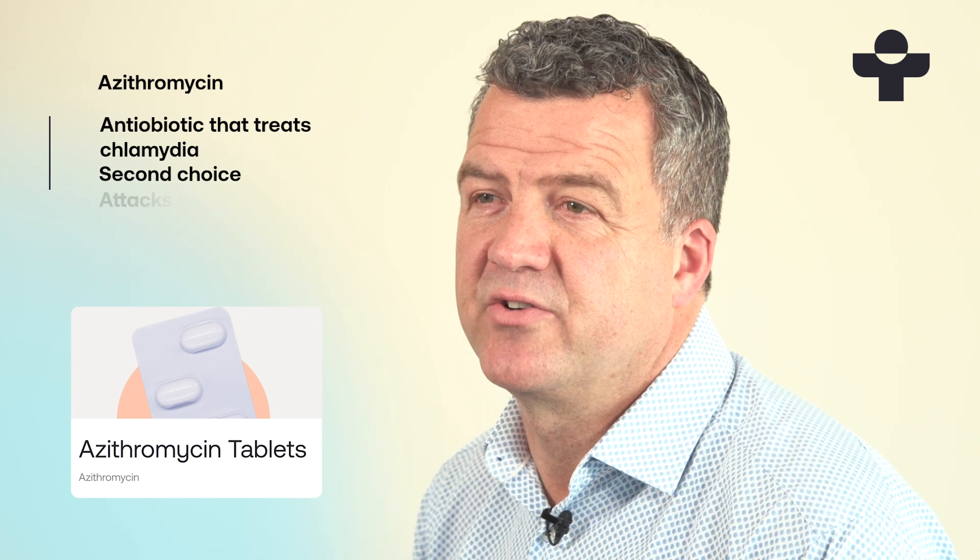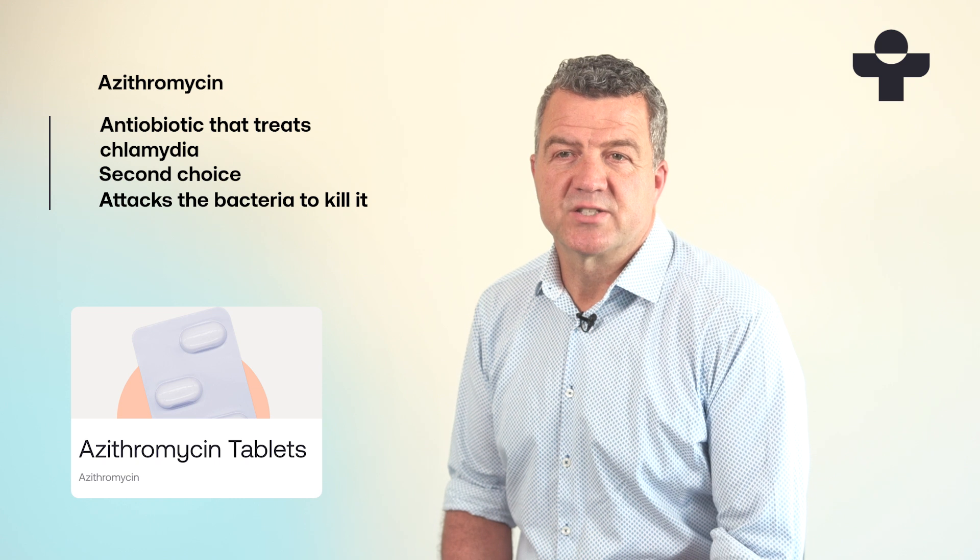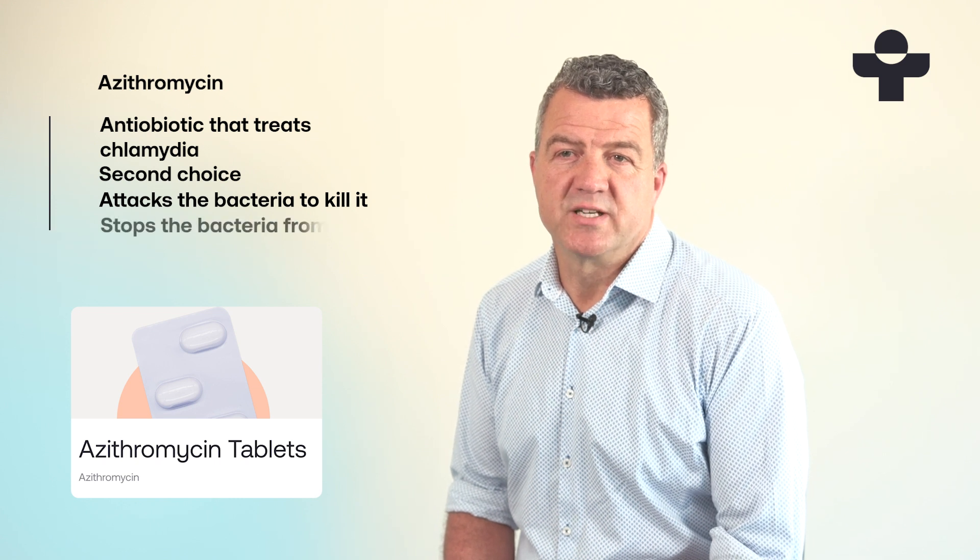Azithromycin works by attacking the bacteria to weaken them so it can kill them effectively. It does this by stopping the bacteria from making a protein to help it grow.